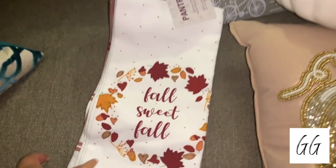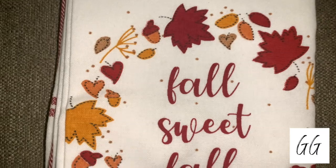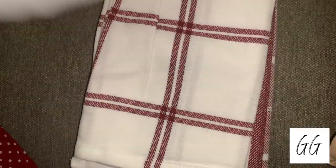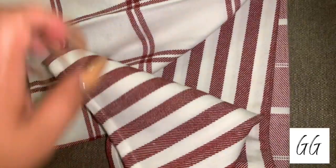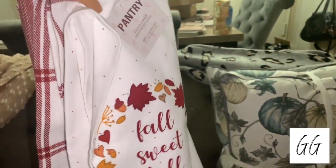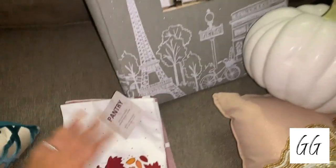First are some kitchen towels — it's a set of four. I thought they were so cute; I wanted something a little more traditional. When I saw these they really caught my attention. I love the variation of different prints and patterns with the red and white buffalo plaid, and I also love that you get that traditional fall wording on the front. It says 'Fall Sweet Fall,' which is so cute — like 'Home Sweet Home' but for fall.